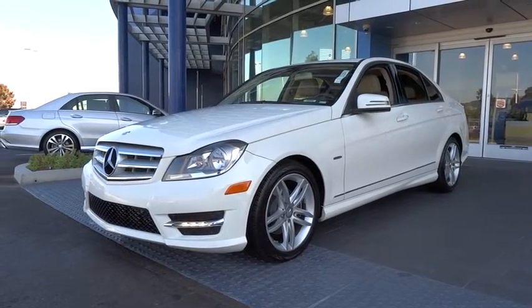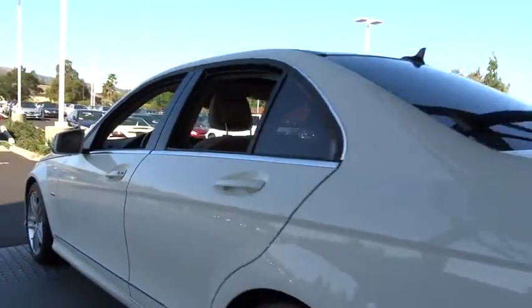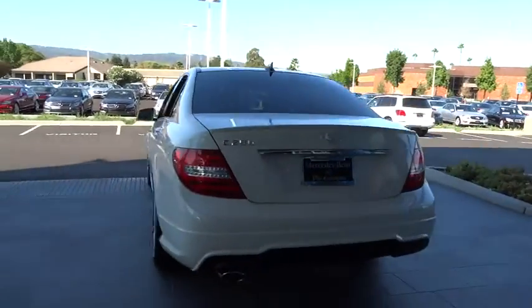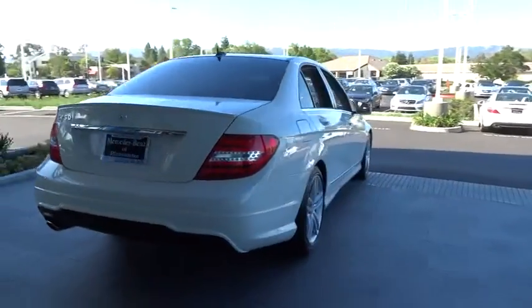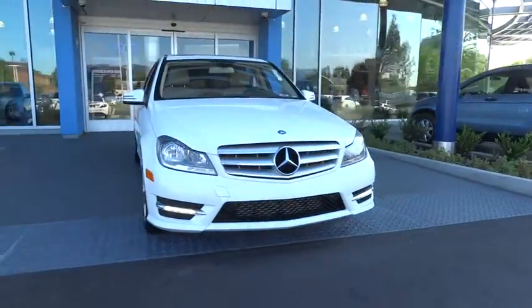2012 C-Class. Standing the test of time means never standing still. The competitive C-Class has a smooth and strong 3.0 liter V6 that gets a decent 21 miles per gallon overall and is priced below $30,000. This vehicle has less than 40,000 miles.